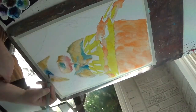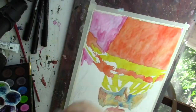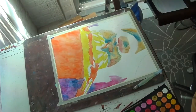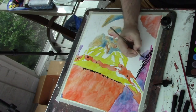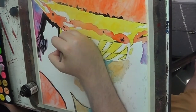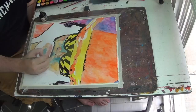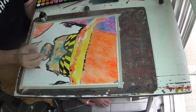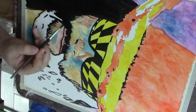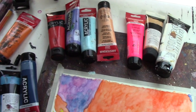Macho Man Randy Savage — I have the ability to go extra right, because that was the Macho Man: he was extra all the time. Biggest looks, biggest promos, just everything about him was extra. So with this I thought, why not just throw everything at this painting? Every style, every medium — just do it all. Start with watercolor, put on some ink.